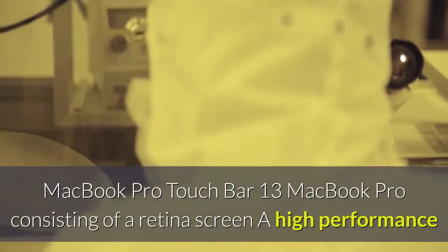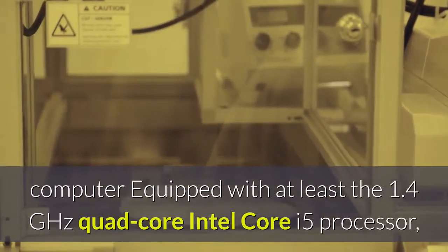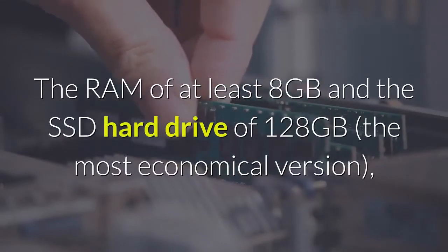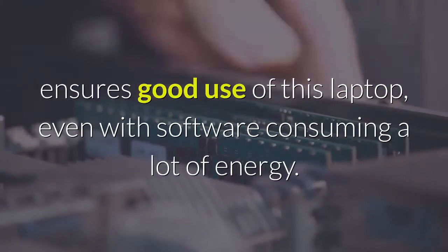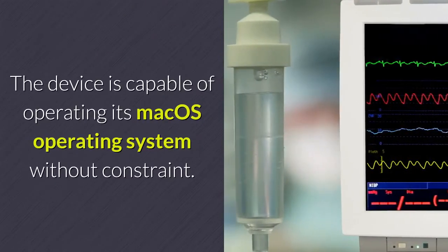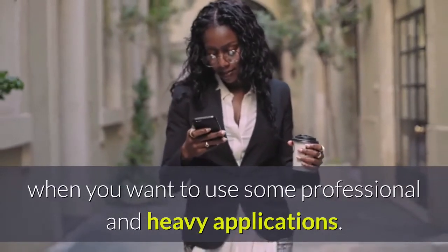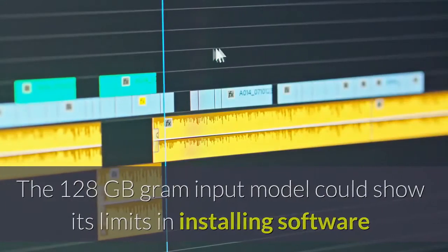The MacBook Pro Touch Bar is equipped with at least a 1.4 GHz quad-core Intel Core i5 processor, making it perfectly suited for intensive use. The RAM of at least 8GB and the SSD hard drive of 128GB on the most economical version ensures good use of this laptop, even with software consuming a lot of energy. However, we recommend the 256GB version at least when you want to use some professional and heavy applications, as the 128GB entry model could show its limits when installing software like the Adobe Suite.